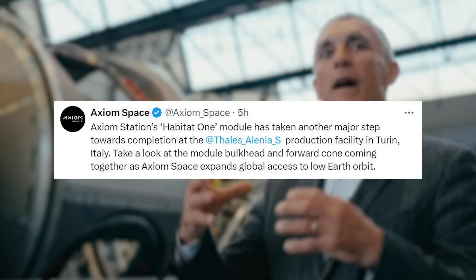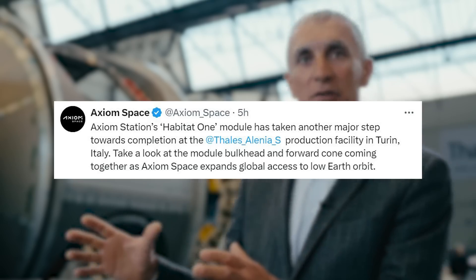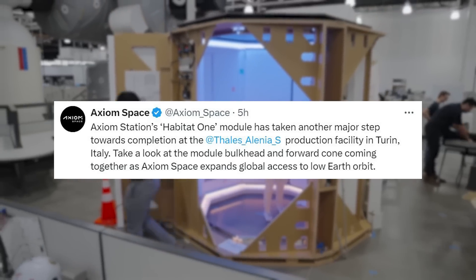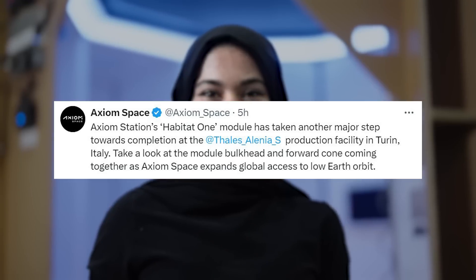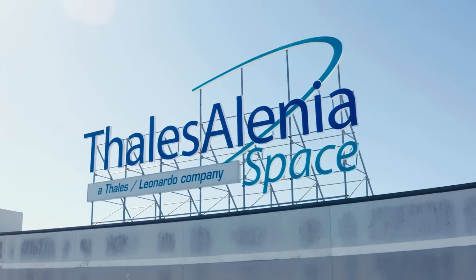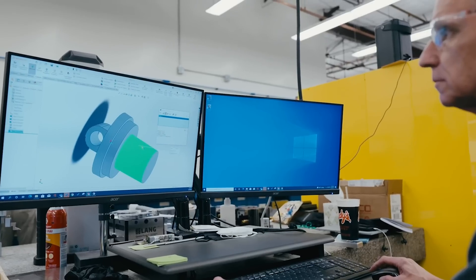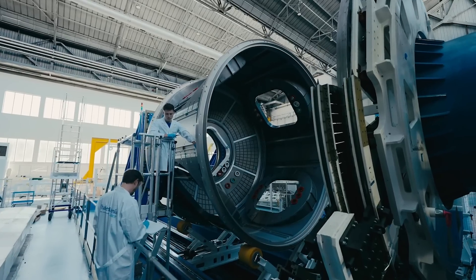Only hours ago, Axiom Space tweeted saying: Axiom Station's Habitat-1 module has taken another major step towards completion at the Thales Alenia Space production facility in Turin, Italy. Take a look at the module bulkhead and forward cone coming together as Axiom Space expands global access to low-Earth orbit. This included a new video inside the factory showcasing some of the progress. They mention a few important milestones related to this specific module — the main items being the final weld for the main structure and some qualification testing on windows.